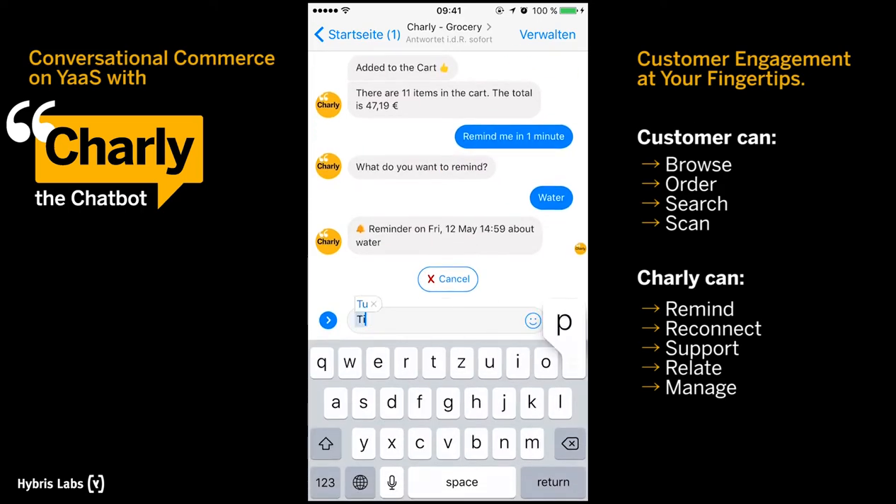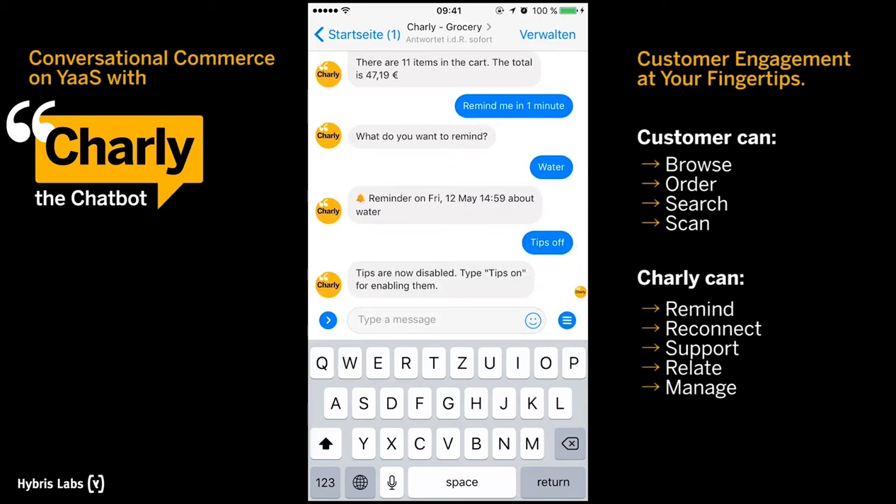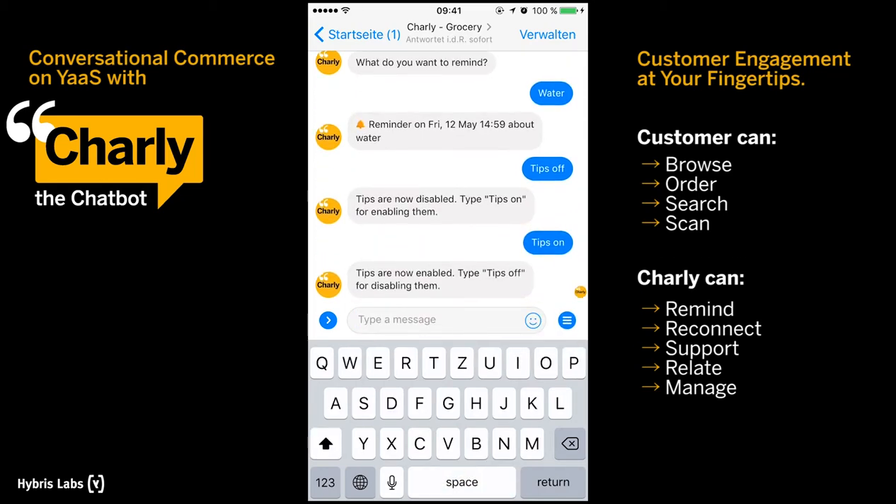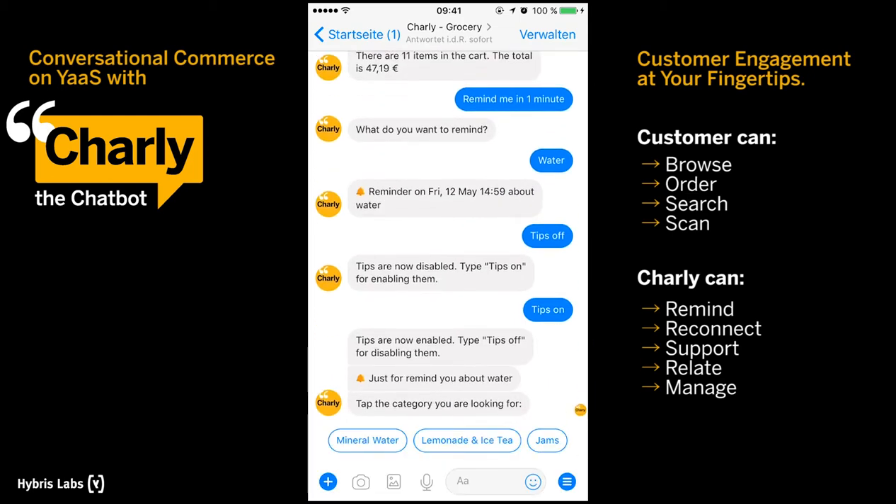Once you've gotten more experienced in using Charlie, you can switch off the supporting tips. Here is the notification for the reminder we had set earlier.